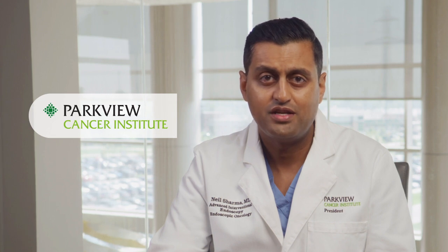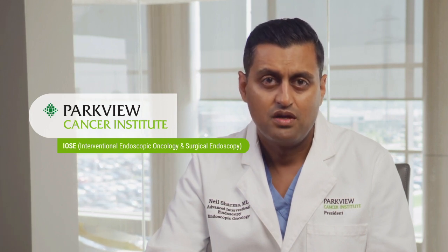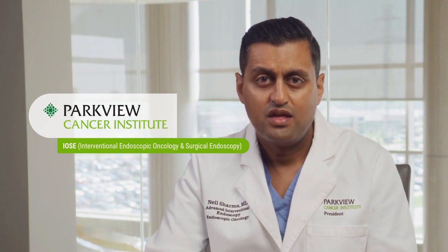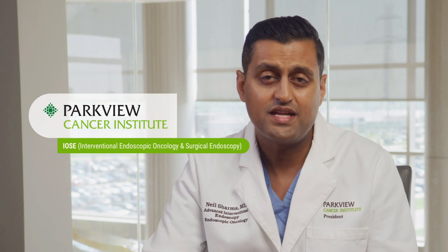ERCP is performed by doctors with specific fellowship training in complex endoscopy techniques during a formal advanced interventional and surgical endoscopy fellowship, completed after a gastroenterology fellowship. Parkview has a tertiary interventional endoscopy program known as IOSC — Interventional Endoscopy Oncology and Surgical Endoscopy — which draws patients from numerous states around the country. The IOSC interventional specialists maintain an advanced level of proficiency by performing a high case volume, allowing for the best outcomes in ERCP by minimizing complications such as bleeding, perforation, and infection. In proficient hands, the technique has been performed on countless patients at Parkview with very favorable outcomes, confirming our commitment to excellence in the best experience, outcomes, and care for every patient.